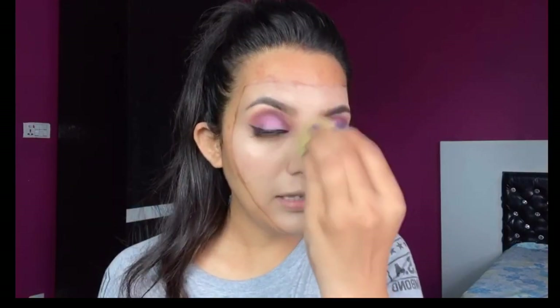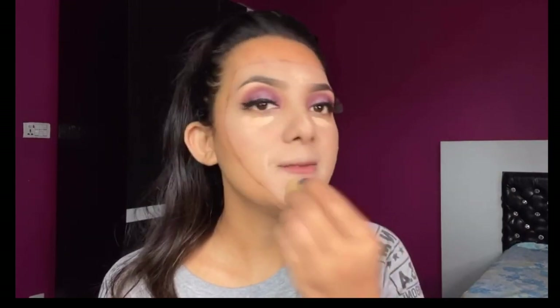I will use the foundation on the hairline and neck area. I will use the mask area so you can see it on the bottom of the skin. I will use Maybelline's Fit Me Concealer. I will blend it in the same blender. I will set the skin on the face.